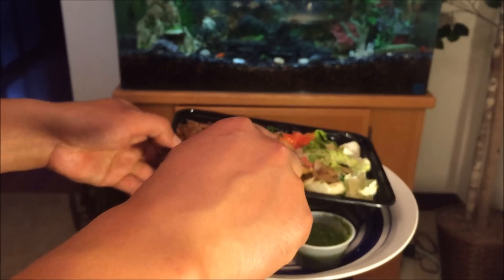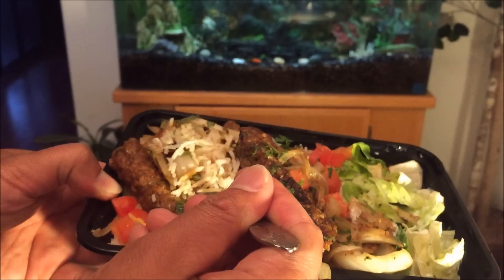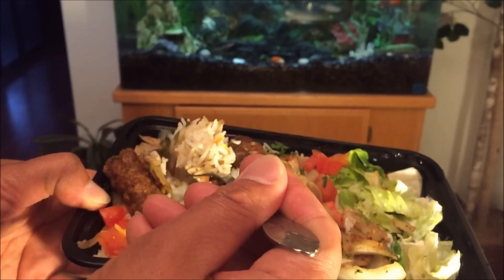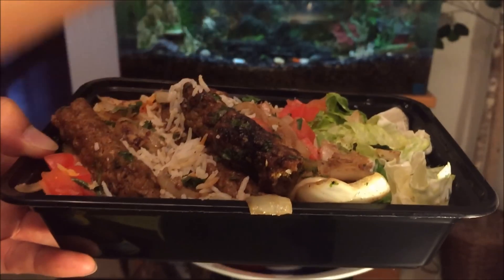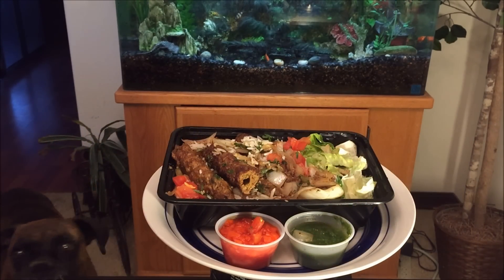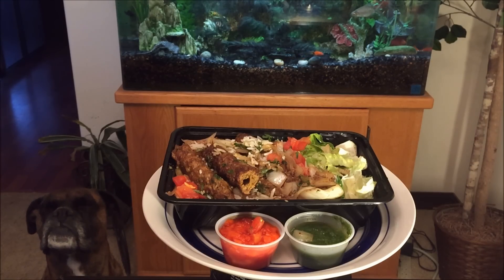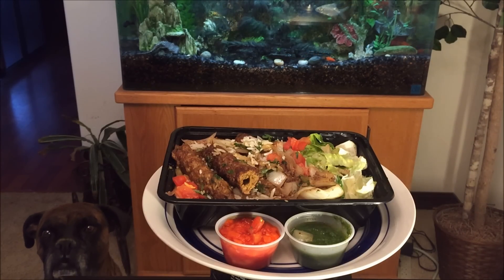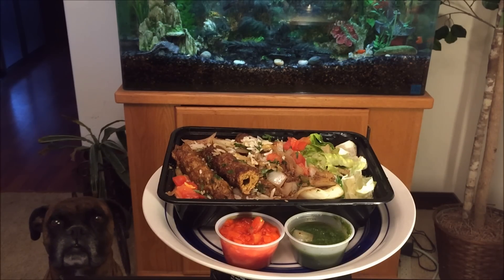Now let's try the basmati rice. Typically it's stir-fried with onion, so we'll see how they prepare it on their end. The rice has a nice flavor to it — it's not just scooped from a regular rice container. It seems like they prepared it with a slight hint of salt, maybe some garlic powder and onion.